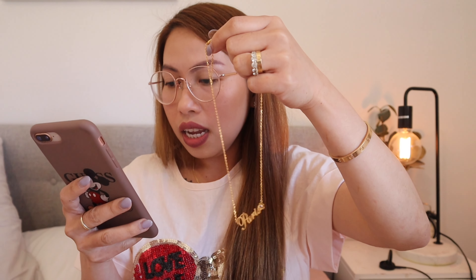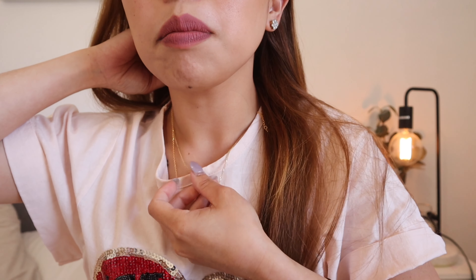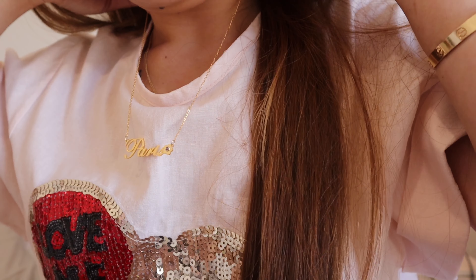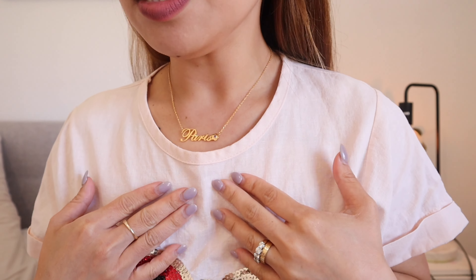I don't think I can try it on — maybe I can. This is the shortest they have, I believe it's 14 inches, just perfect for Paris. Let me try it on. It looks like that — super shiny! I love the shade of the yellow gold, it's not too yellow. I managed to put it on and that's what it looks like on — this is the 14-inch.